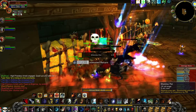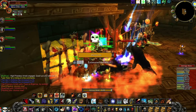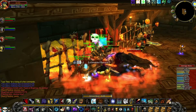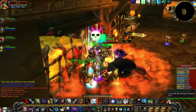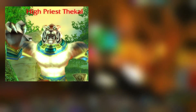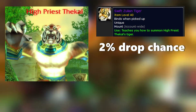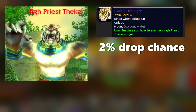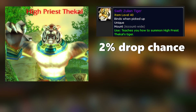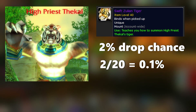However, the method of getting this amazing mount was from running Zul'Gurub, a 20-man entry level raid. It was only dropped from a single boss named High Priest Fakal, which had a mere 2% chance of dropping this mount. Factor in that you will be amongst 19 other people who will want this mount, and you have a 0.1% chance of getting it each week.